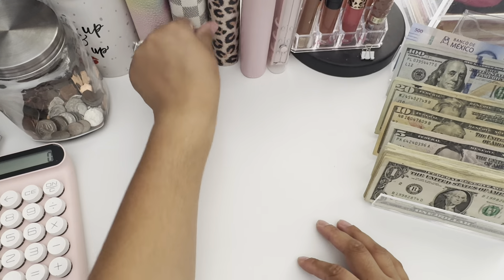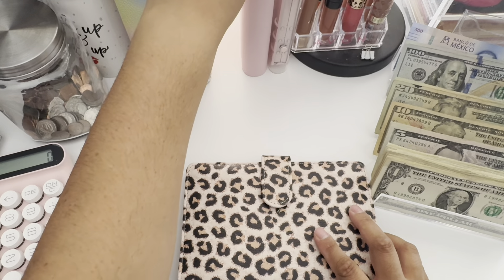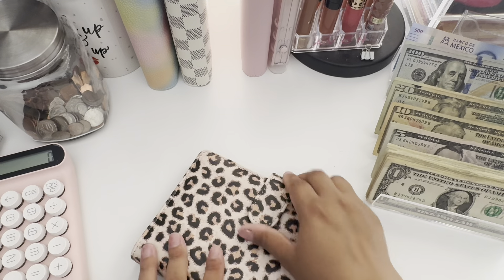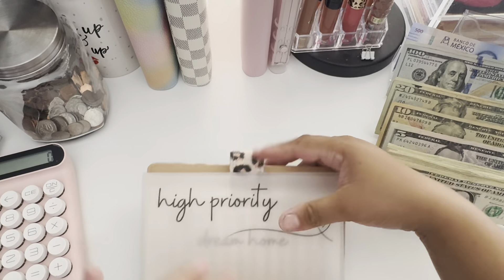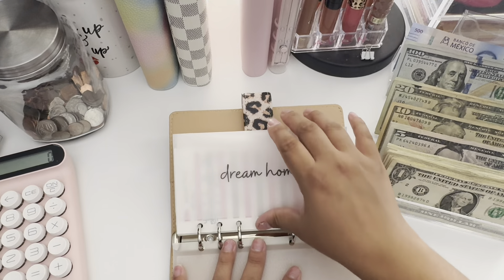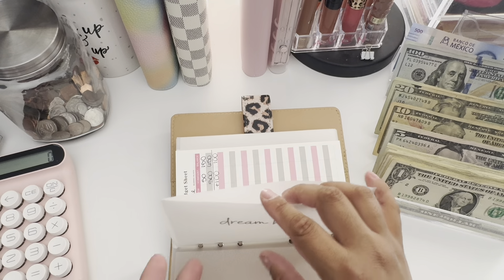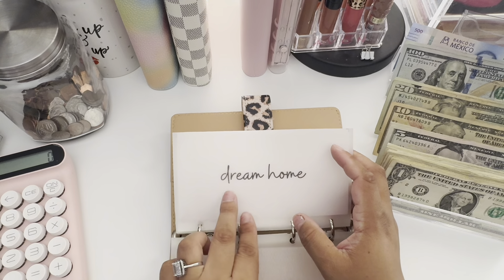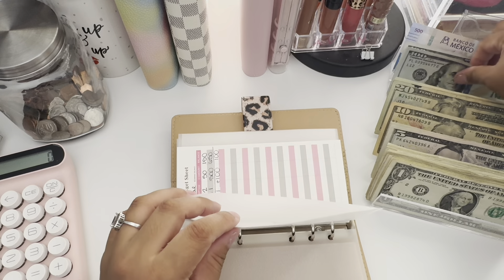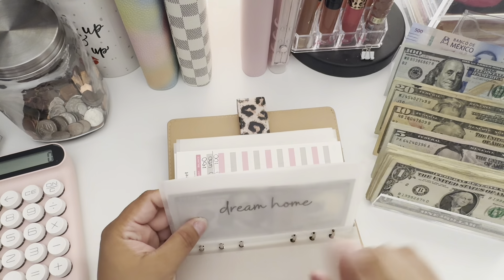Next is my high priority binder. I'm waiting on two A6 binders and a wallet to arrive, so this leopard binder is holding the spot for now. There's also an envelope here for the dream home down payment — whenever we find our home, whatever is in here we'll give as a down payment. Dream home is getting $100 today.